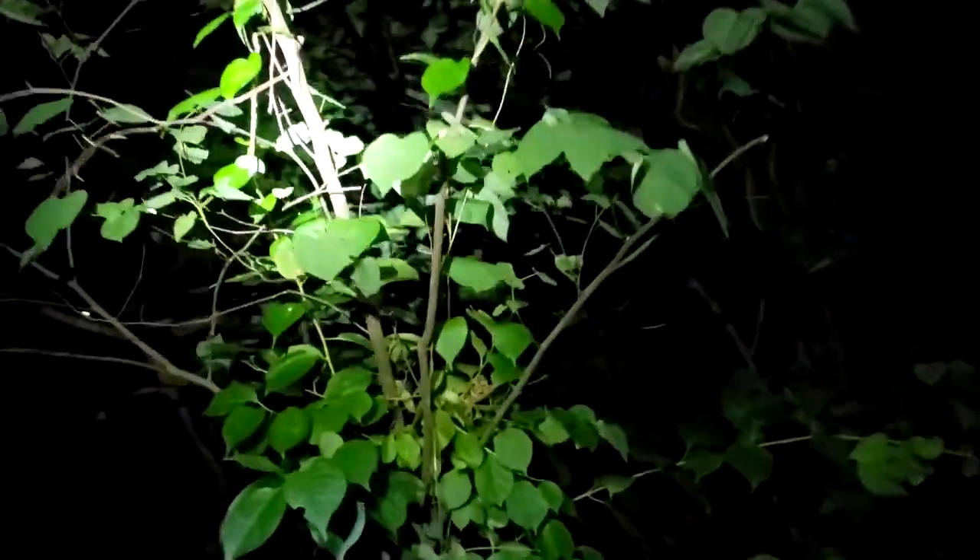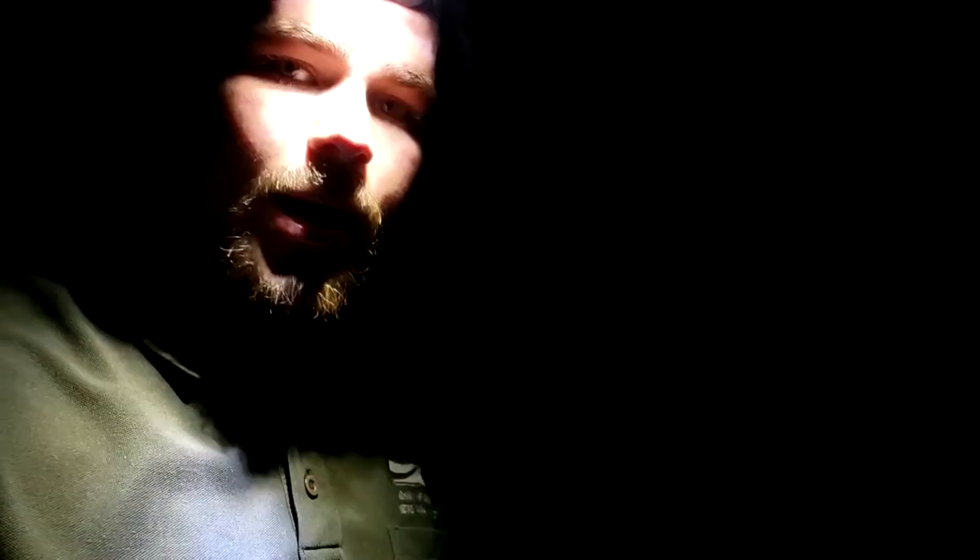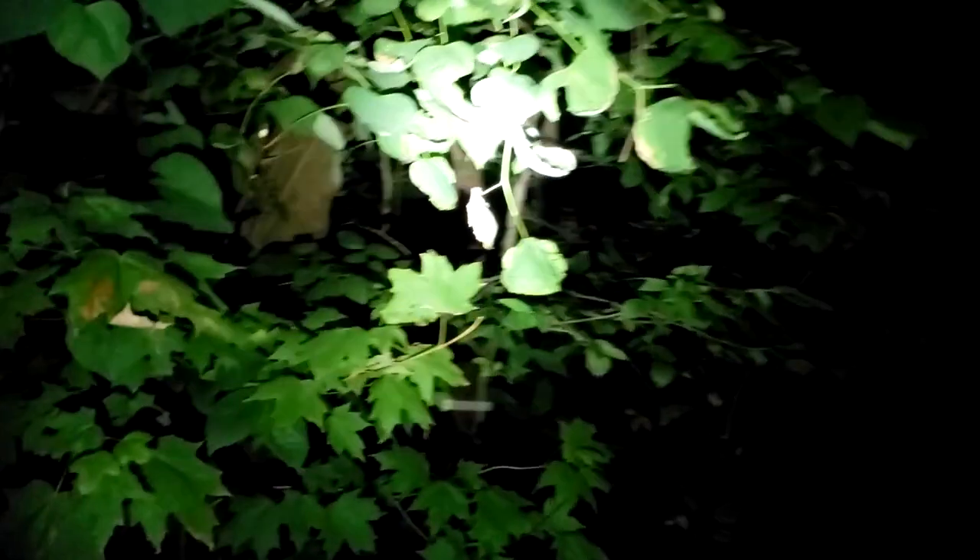I've got a couple of tools with me — a flashlight of course. Check out these little bugs — little plant hoppers. Not only do I have a normal flashlight, I also have this UV flashlight. If I turn my flashlight off, you'll be able to see what this UV flashlight does for me.